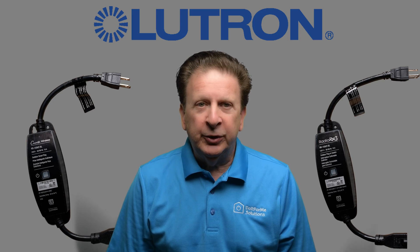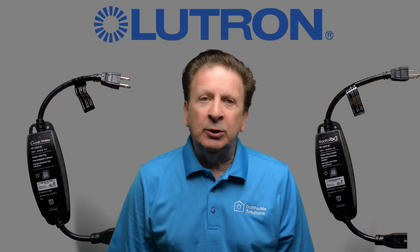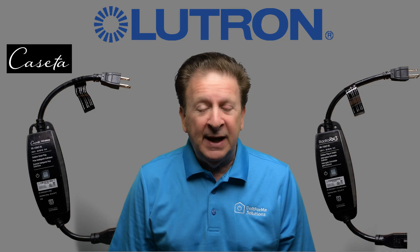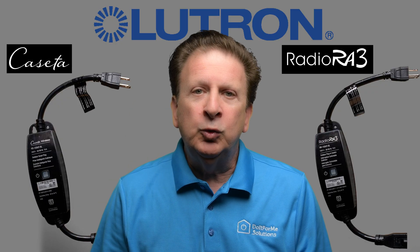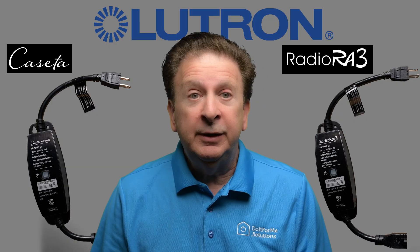Same plug, same features. One costs three times more. Why does Lutron's outdoor smart plug sell for about $85 in Caseta, but nearly $265 in Radio RA 3, when they work exactly the same? Stick around and I'll show you why the price gap might actually be the smallest difference.